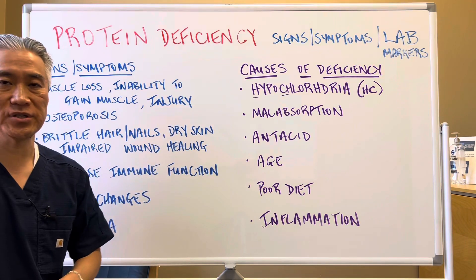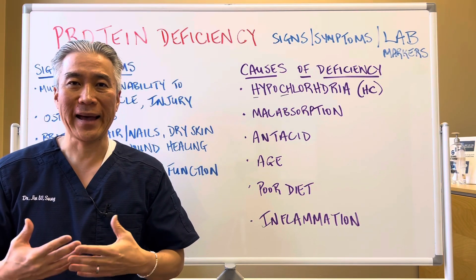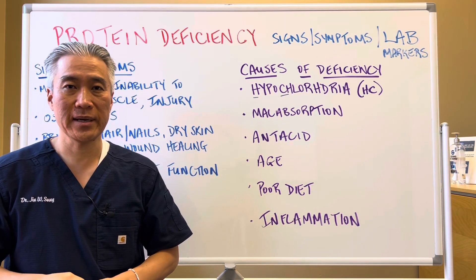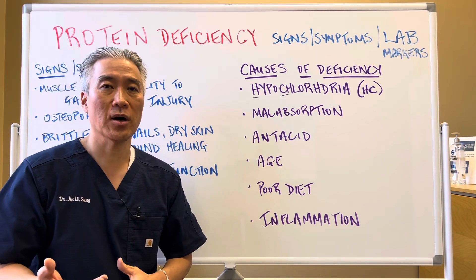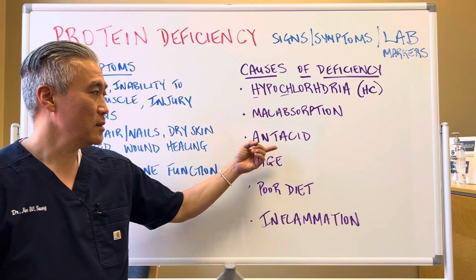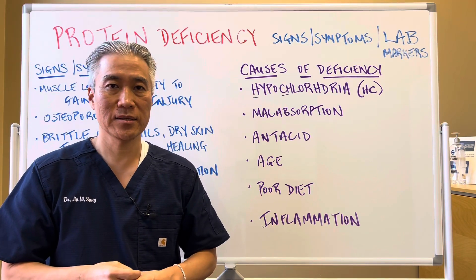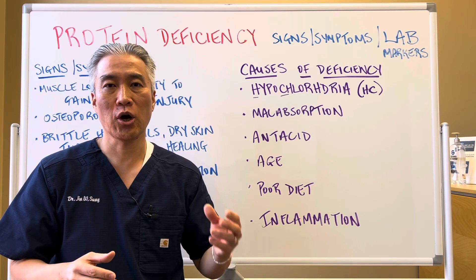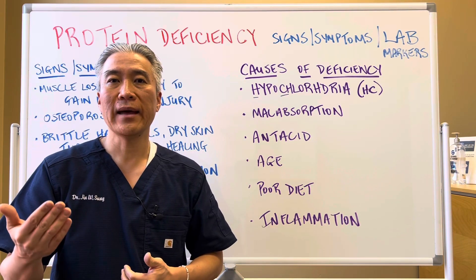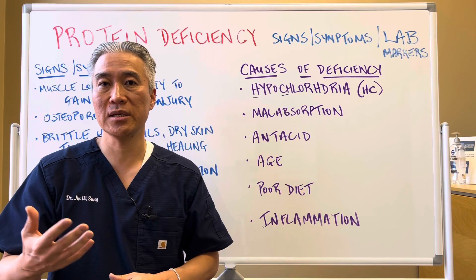Some of the causes of deficiency in protein. Number one is hypochlorhydria, or low stomach acid. As we age, we tend to produce less HCL, or hydrochloric acid, so you might need to supplement at a certain age. Malabsorption can be caused by a variety of different things — it can be related to autoimmune disease or some sort of GI dysfunction. Antacids are overused in the United States. They're meant to be used for a short period of time to help with a specific condition like Barrett's esophagitis; however, antacids are used for prolonged periods, causing problems with protein absorption and breakdown.